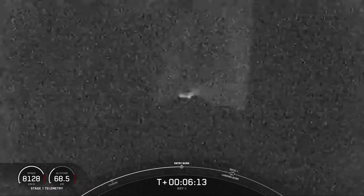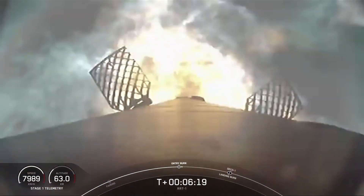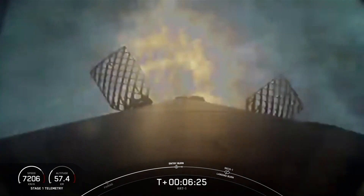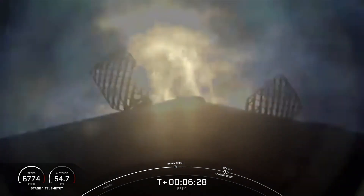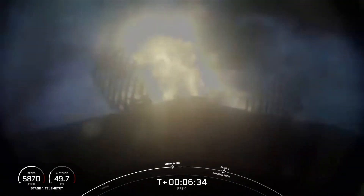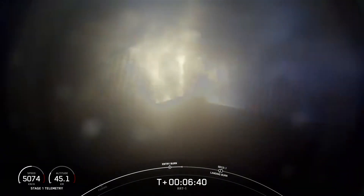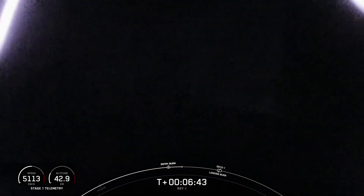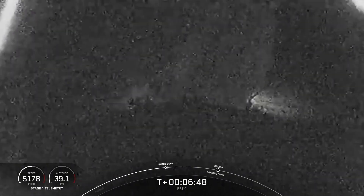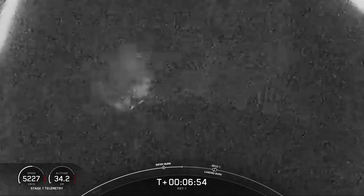Stage 1 entry burn start. And there you can see the entry burn — I'm glad we had a great view. Stage 1 entry burn shutdown. Good call out there for the end of entry burn. As you can see on your screen, the telemetry on the bottom left-hand corner indicates that the first stage is slowing down.